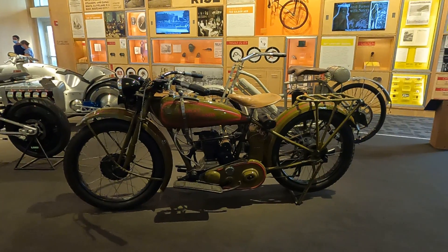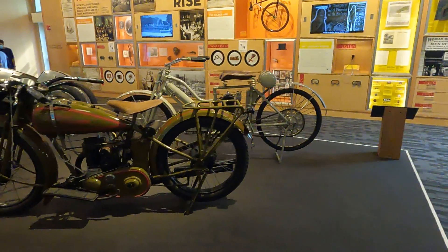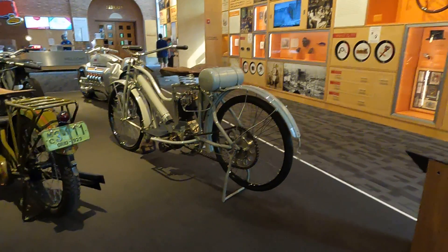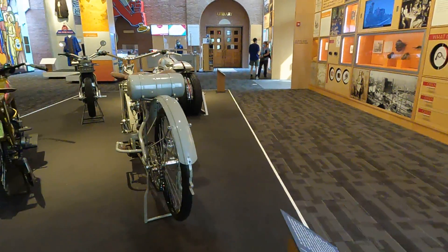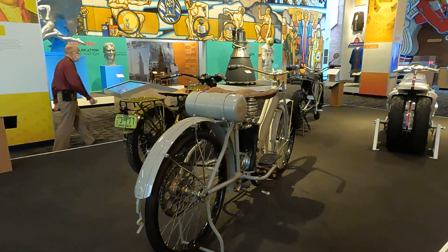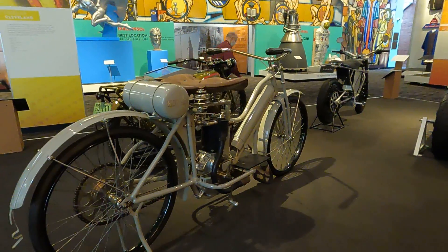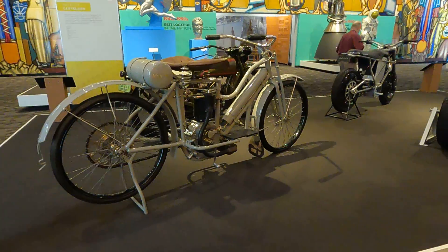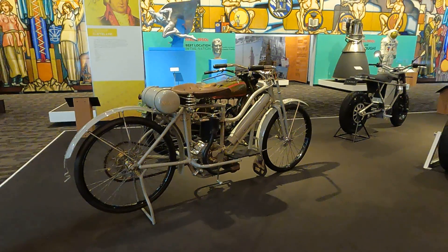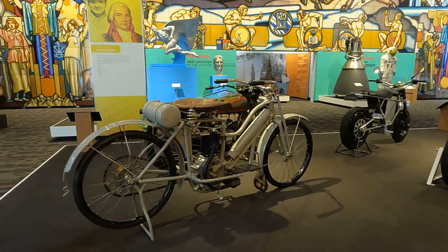And the last one up over here — a 1910 era autocycle. Very interesting. Now that's the display out front to get you hooked and buy a ticket to go inside, and they will definitely be doing that right now.